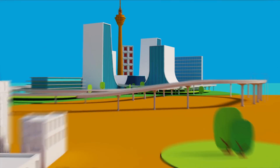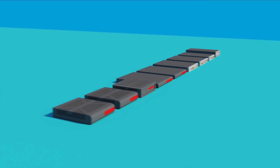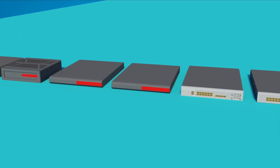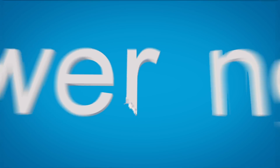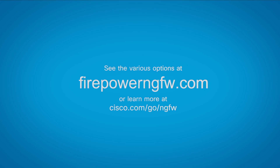No matter what size your business, Cisco offers leading NGFW technology to protect your data and your customers. See the various options available at firepowerngfw.com or learn more at cisco.com/go/NGFW.